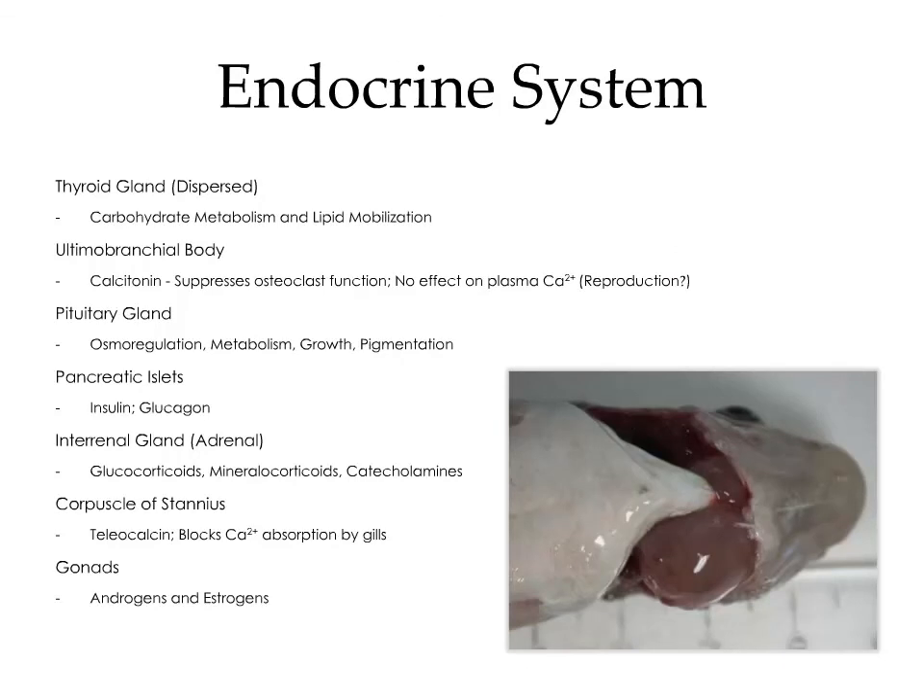There are a number of glands throughout the body. The thyroid gland is dispersed in fish, unlike in mammals where it exists as a discrete organ, and it is responsible for regulating carbohydrate metabolism and lipid mobilization. The ultimobranchial body secretes calcitonin, which suppresses osteoclast function but doesn't affect plasma calcium — its function isn't entirely clear, but it's believed to play a role in reproduction. The pituitary gland is involved in osmoregulation, metabolism, growth, and pigmentation. The pancreatic islets secrete insulin and glucagon. The interrenal gland is homologous to the adrenal gland and is responsible for secreting glucocorticoids, mineralocorticoids, and catecholamines. The corpuscles of Stannius secrete a hormone called stanniocalcin, which blocks calcium absorption by the gills. The gonads are responsible for the production of androgens and estrogens.